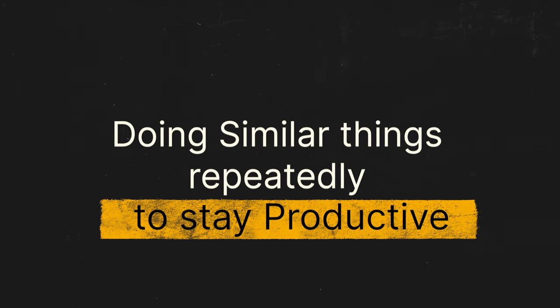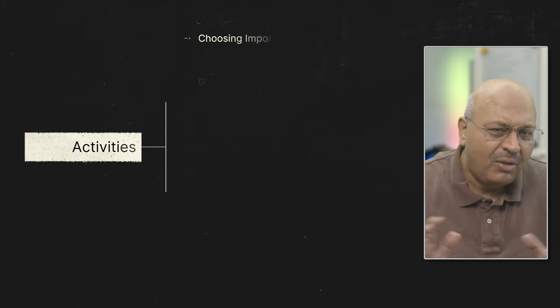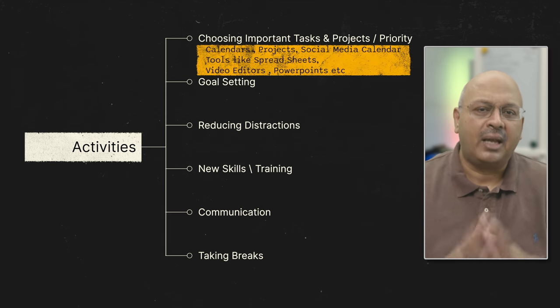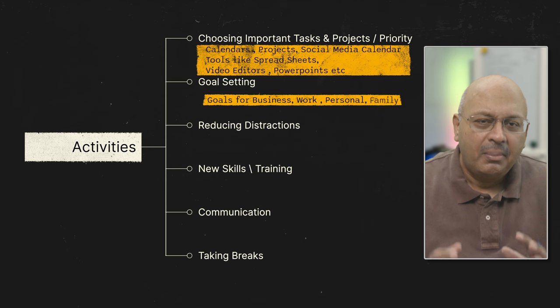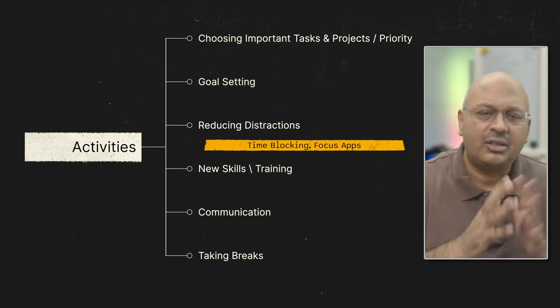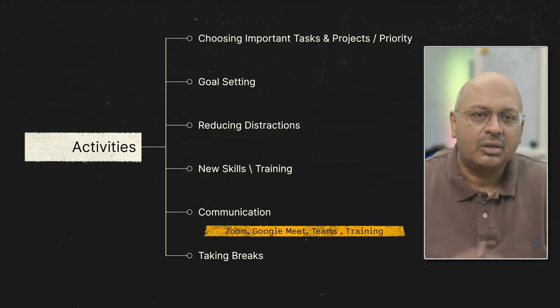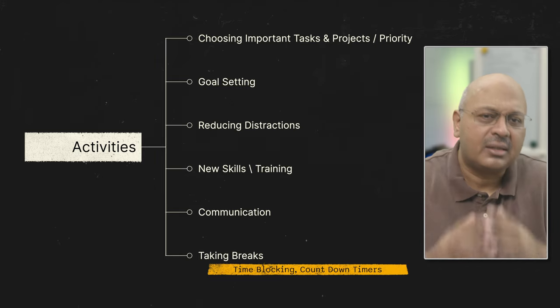You might ask, what is this productivity? I've been doing the same things to stay productive for a really long time. This includes choosing important tasks and projects, setting up goals, managing my time by reducing distractions, always learning new skills, good communication including with customers, and of course taking breaks regularly.